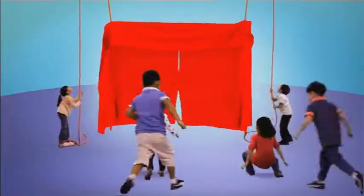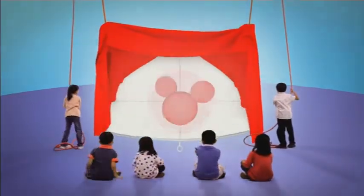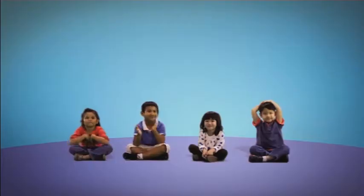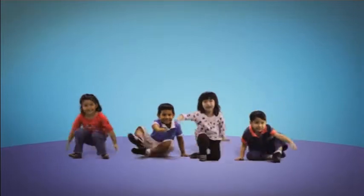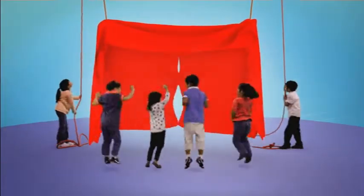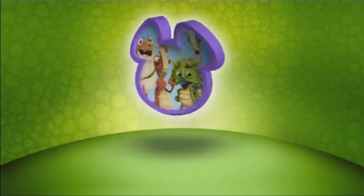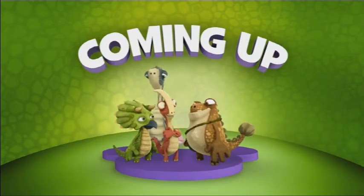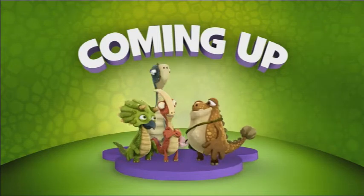The Disney Junior side of things has some kind of yellow-looking bird. It looks very similar to Tweety, but that's neither here nor there. So what else is special about this TV channel we call Disney Junior Asia?